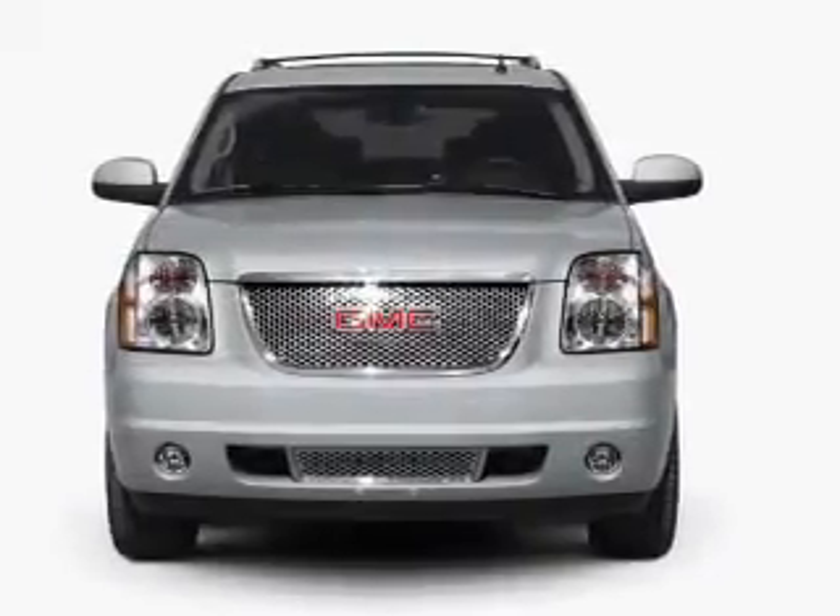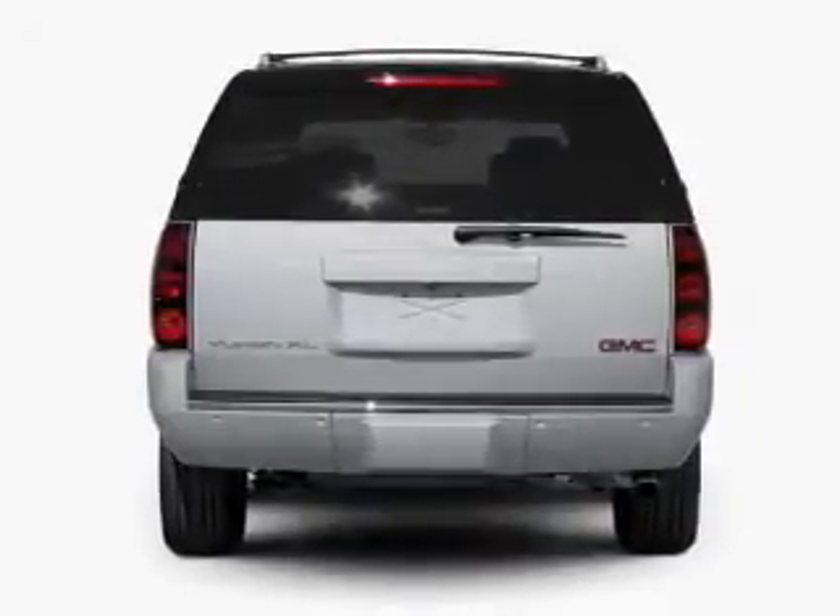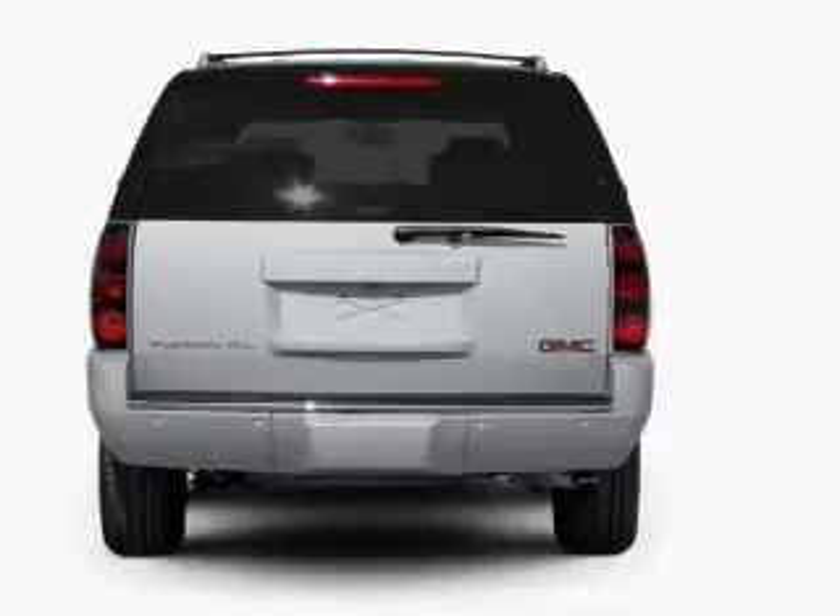With a powerful 8-cylinder engine that responds smoothly to its 6-speed automatic transmission. Find your way easily with the included navigation system. Treat yourself to the splendor of a premium sound system.